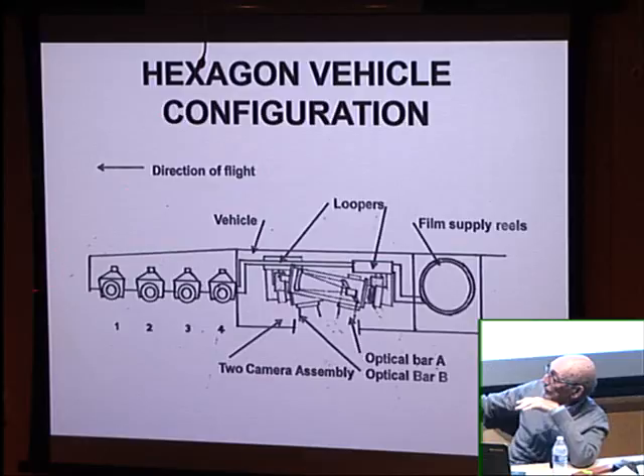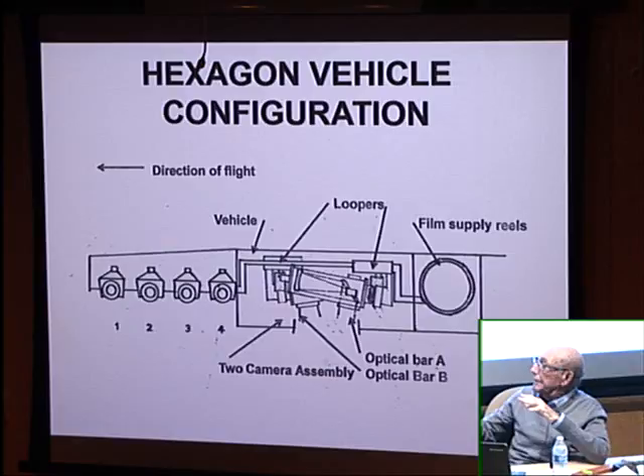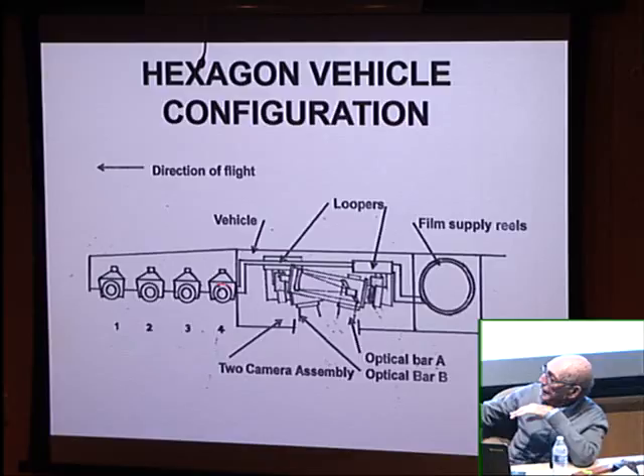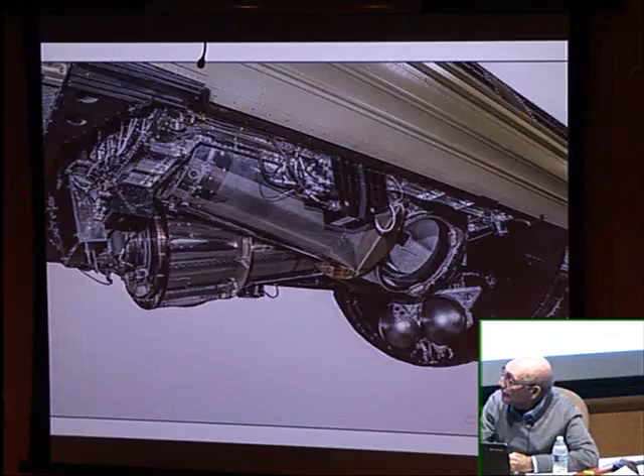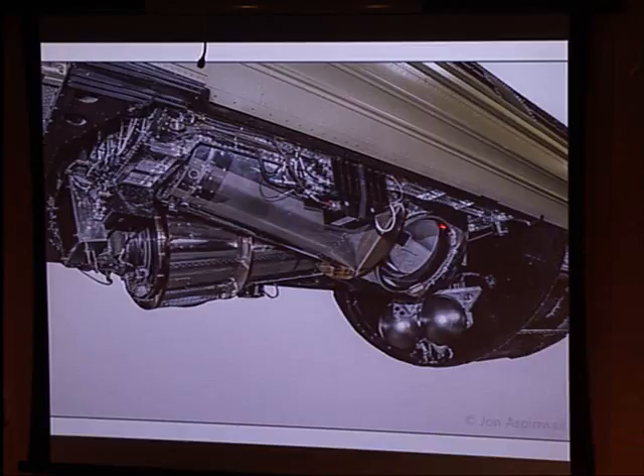This is a schematic of the whole system — 60 feet long. Here are the two film rolls one behind the other, the pressurized film path, the looper, and down to the platen. Camera A looked forward and camera B looked aft. The cameras — called optical bars — were 30 inches in diameter and six feet long, with an entrance window one inch thick in BK7 glass, an asphere. The camera was an F3 folded design with a 60-inch focal length, so the aperture was 20 inches in diameter.